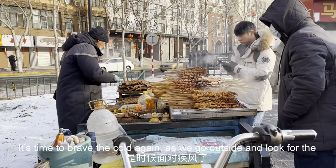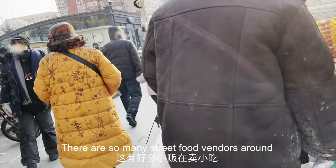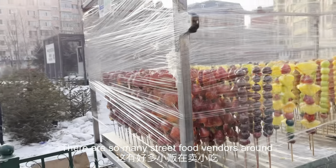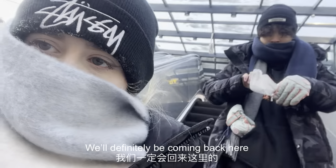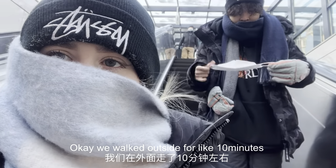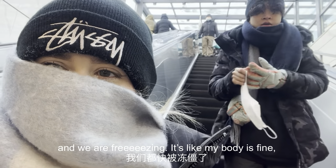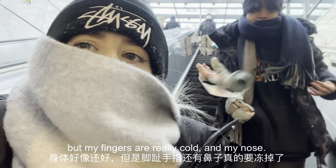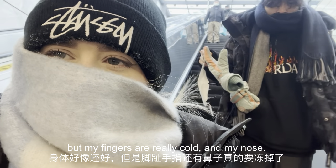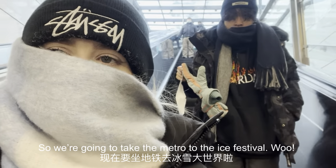It's time to brave the cold again as we go outside and look for the metro station. There are so many street food vendors around — we will definitely be coming back here. We walked outside for about 10 minutes and we are freezing. My body is fine but my fingers are pretty cold, and my nose too. So we're going to take the metro and go to the ice festival.